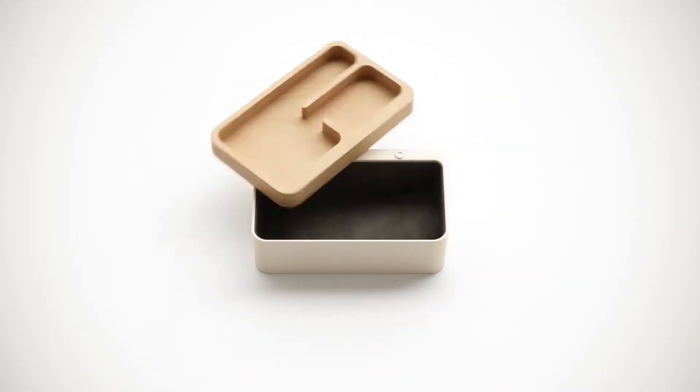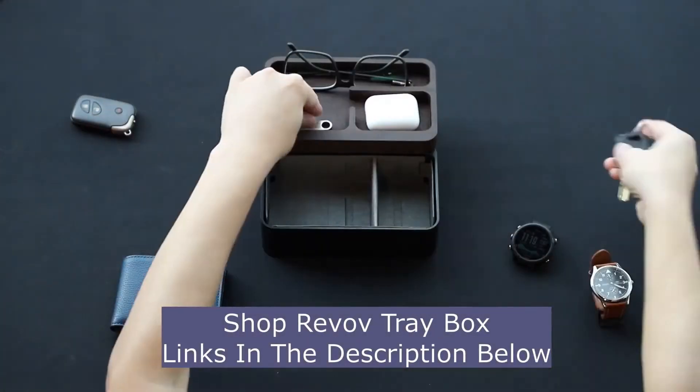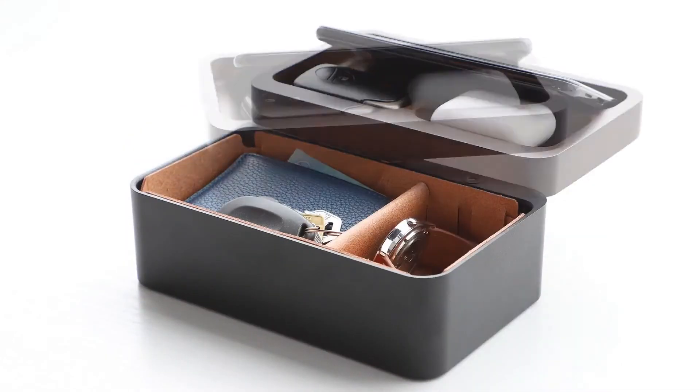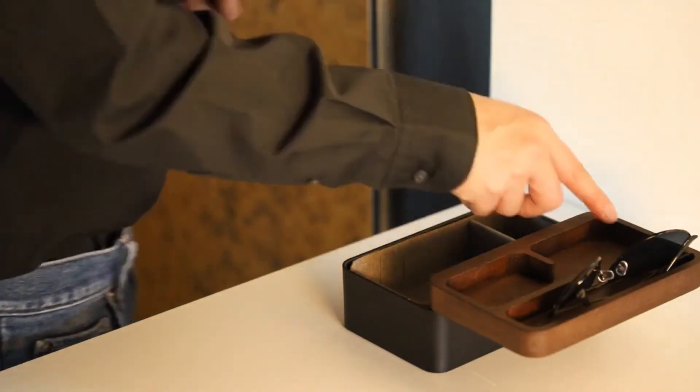This is Revolve Tradebox, the most effortless organizer for your everyday carry objects. From your keys, wallet, watches, earphones — it allows you to slide open and reach in the stuff you need in one motion, so you can head out with style and at ease.